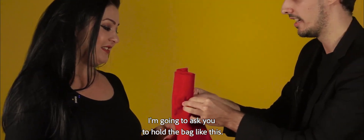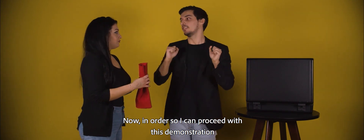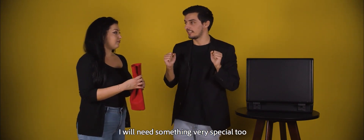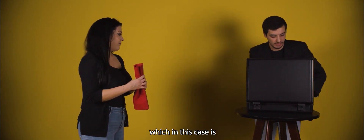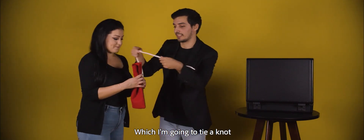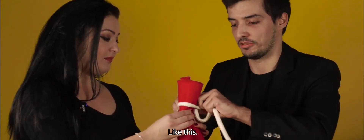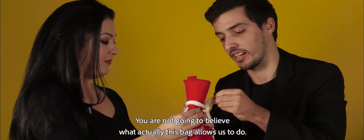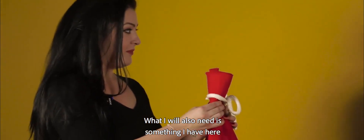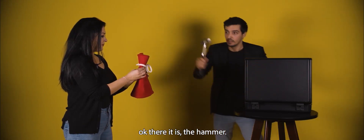I'm going to ask you please to hold the bag like this. Okay? And now, in order to proceed with this demonstration, I will need something very special too — which in this case is this rope. I'm going to tie a knot to it, like so. And you are not gonna believe what this bag allows us to do. And what I will also need is... the hammer!